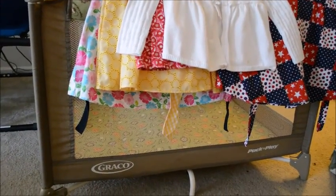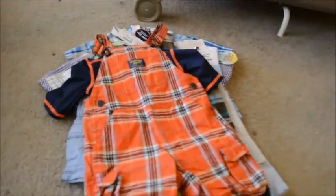He is almost too big for it. So this is what we got Sebastian — these are Oshkosh B'Gosh overalls in orange and blue plaid, very cute. These were $6.50.